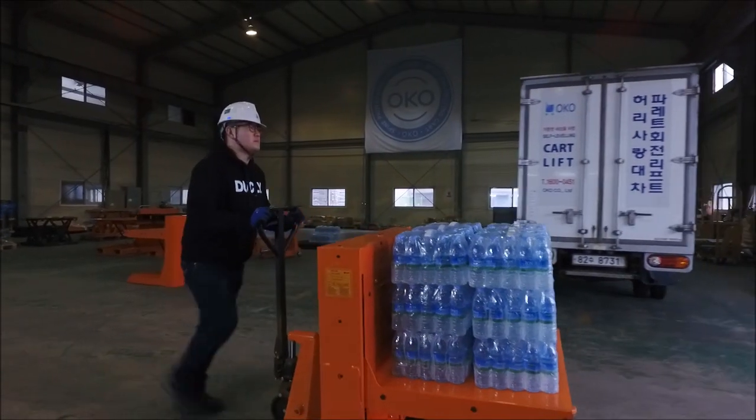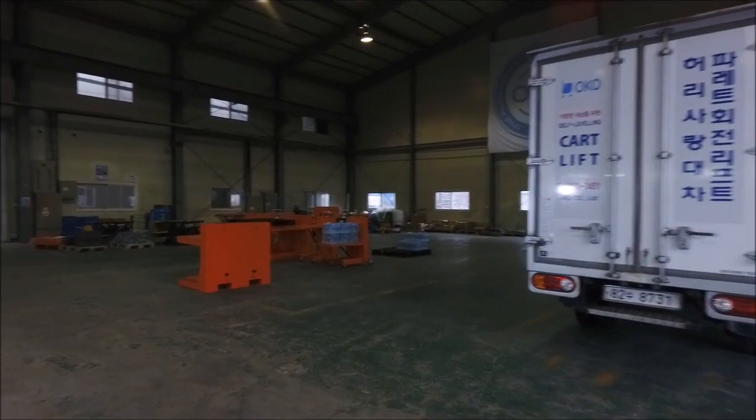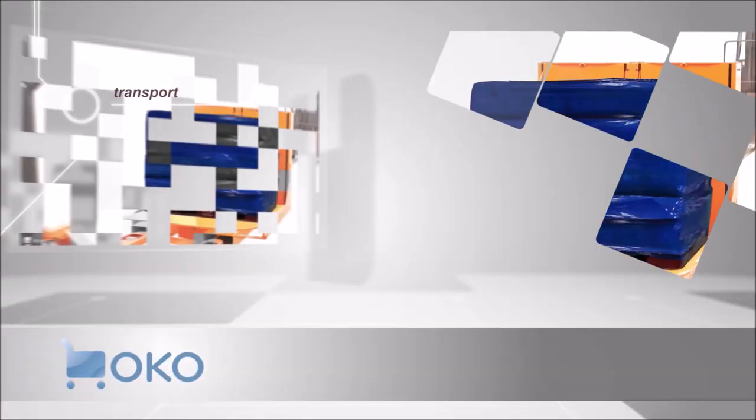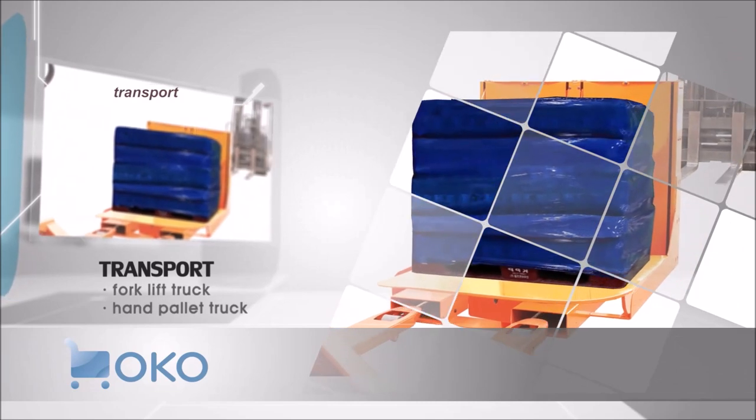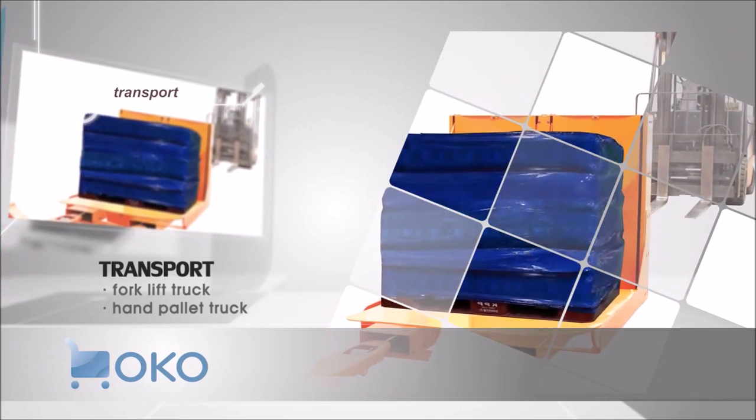It has a structure that is easy to transport with the OKO Palette Lift. In other words, you can use it and place the OKO Palette Lift on the appropriate spot. Of course, it is also good for loading items of unequal weight.